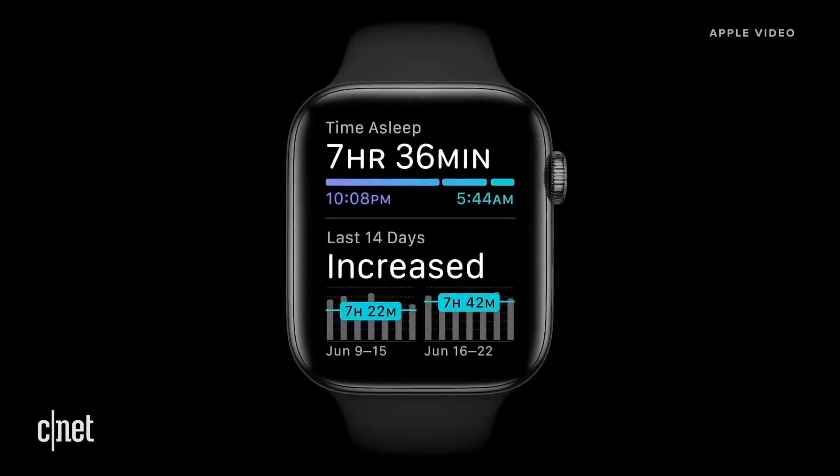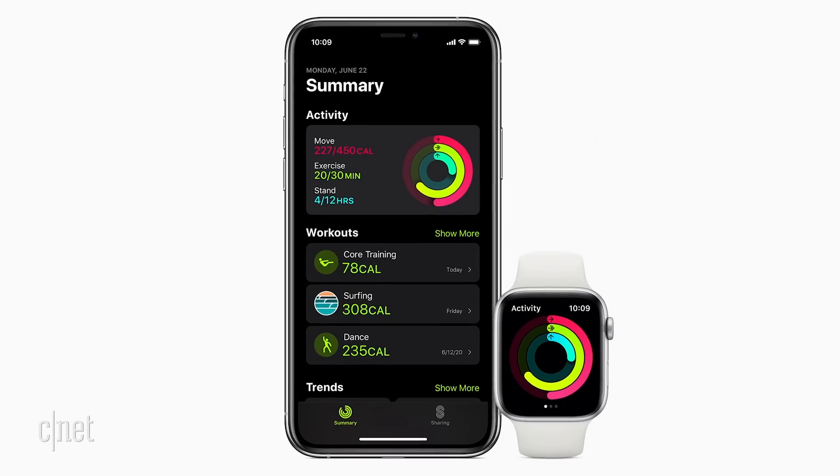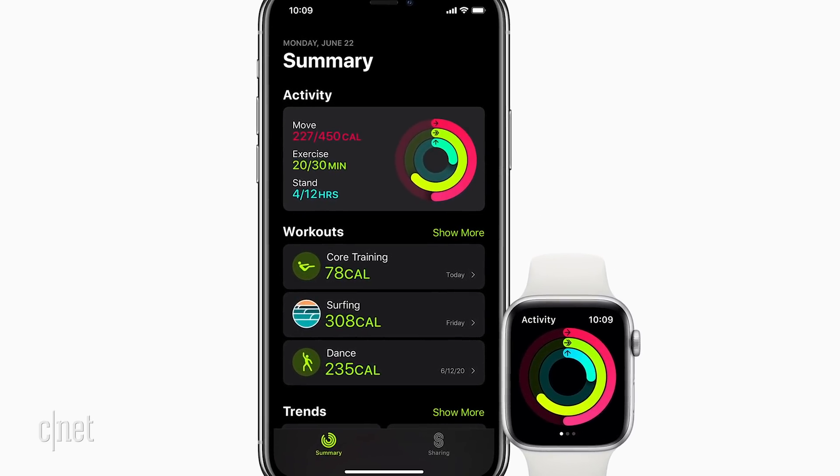If you can't wait to see what native sleep tracking looks like on the Apple Watch and test out some of the other new features coming with watchOS 7, this may be your chance, because for the first time ever, Apple is releasing a public beta of watchOS 7, and it's available to download right now.